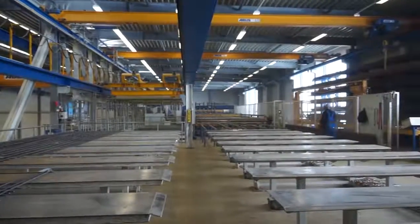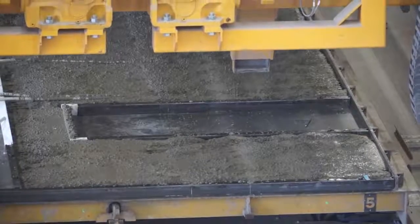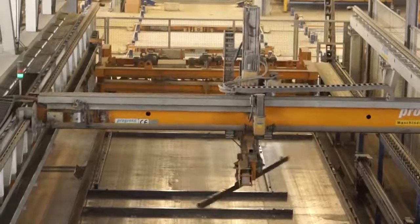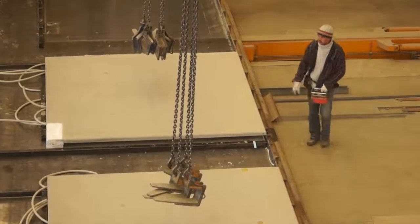Thermoactive double walls have been pioneered by the Rudolf company in Bavaria, Germany. These precast concrete sandwich walls ensure less heating and cooling systems are needed in all types of buildings.